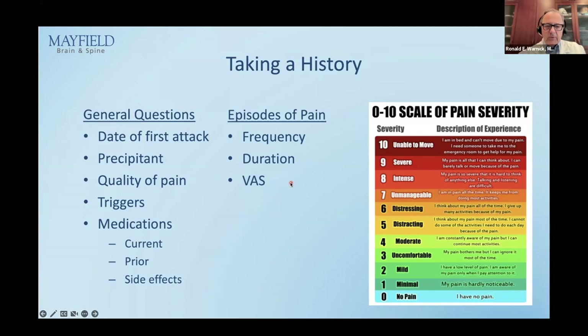For the episodes of pain: how frequent are they, how long do they last typically, and what is the visual analog scale score? We show the pain scale to patients because many say it's a 10, but 10 means you want to go to the emergency room — that's how bad it is.